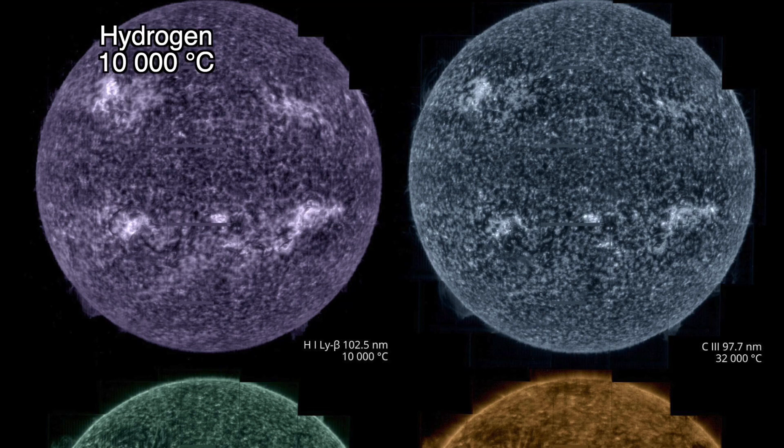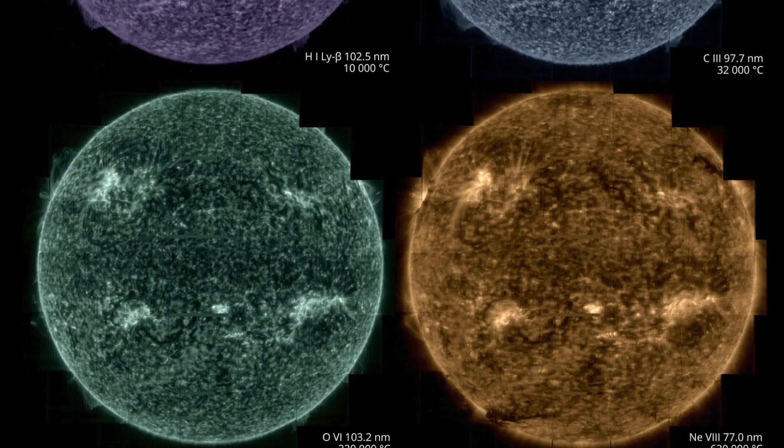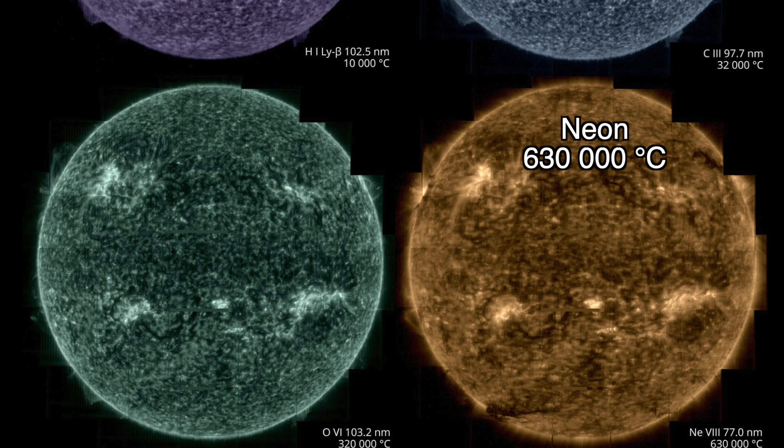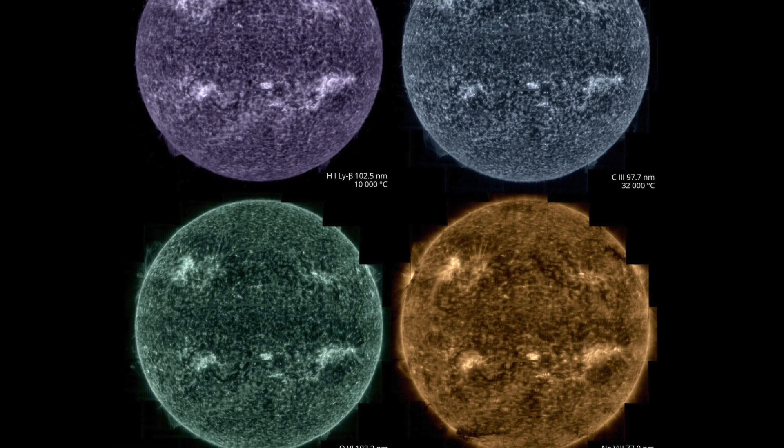Purple corresponds to hydrogen gas at a temperature of 10,000 degrees Celsius. Blue to carbon at 32,000 degrees Celsius. Green to oxygen at 320,000 degrees Celsius. Yellow to neon at 630,000 degrees Celsius. Each full Sun image is made up of a mosaic of 25 individual scans.